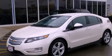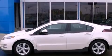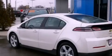This is a brand new 2013 Chevrolet Volt. Driving never felt so good. It features a 1.4-liter four-cylinder engine and an automatic transmission.